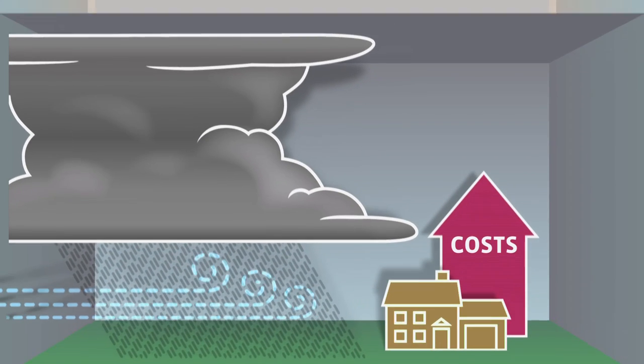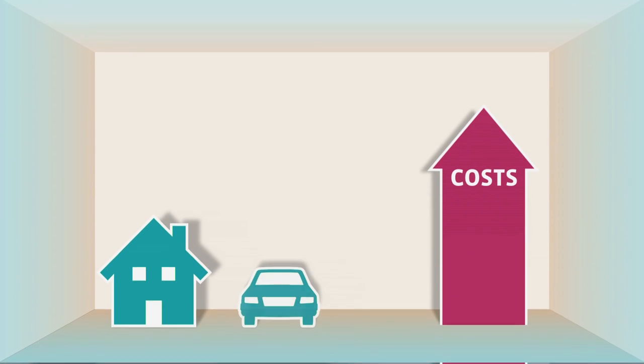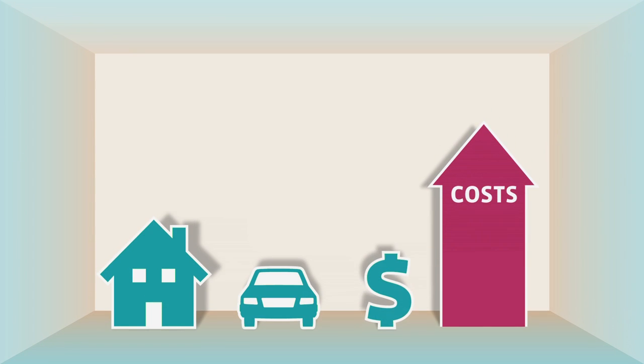Stormy weather has driven up homeowners insurance costs. Beyond the tried-and-true multi-policy discount and choosing a higher deductible, there are some new approaches that help bring down insurance rates while maintaining a high standard of coverage.